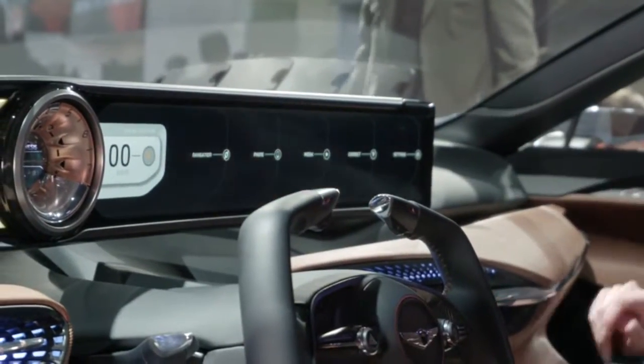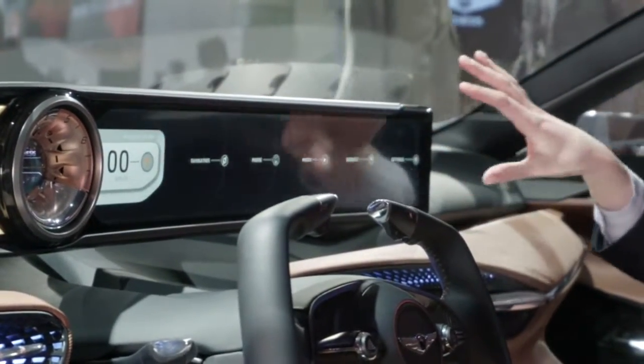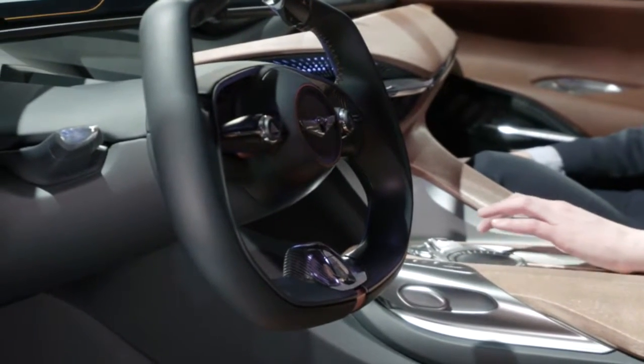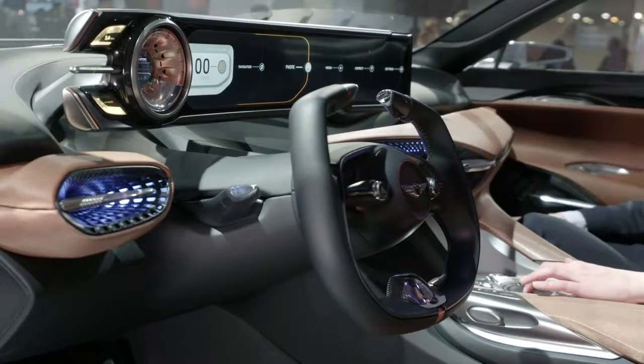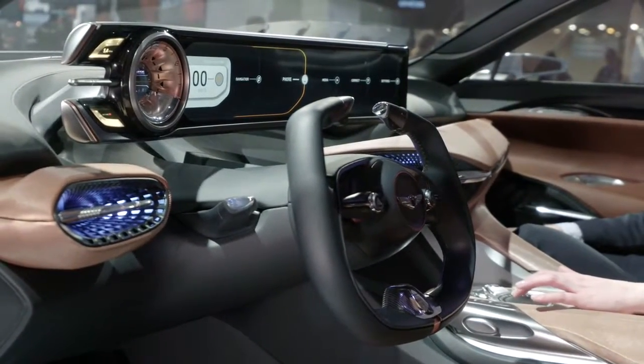You see all the main applications here at one glance. We are using up the entire screen and merging the instrument cluster area with the center information display area. With a two-finger swipe gesture on the center control panel down in the middle armrest, you can easily navigate through the system and change all the main applications at any time.